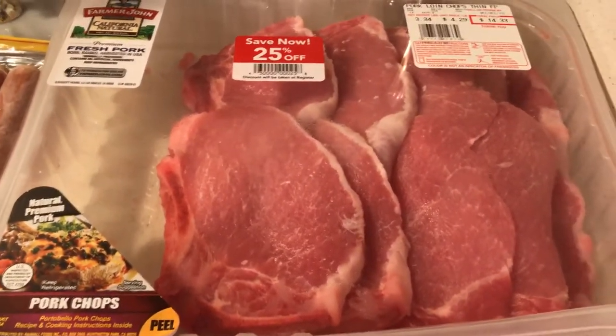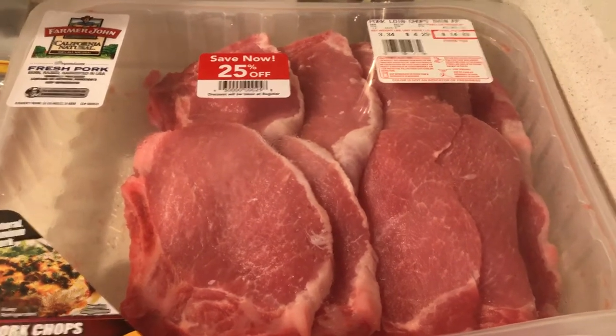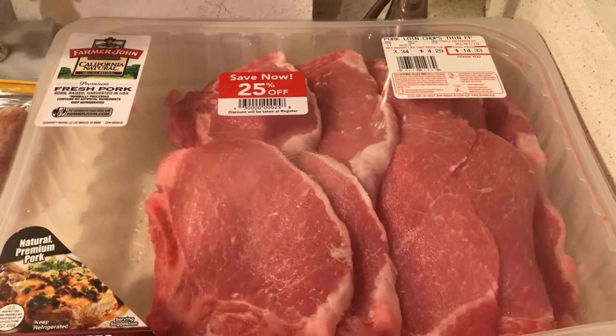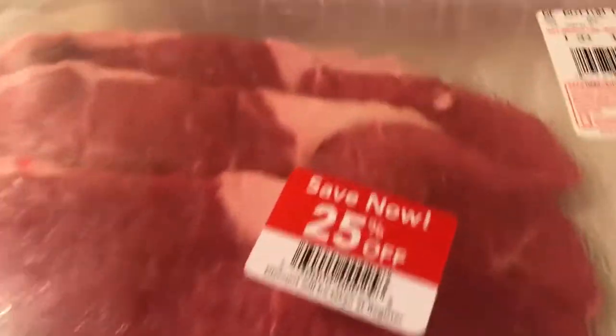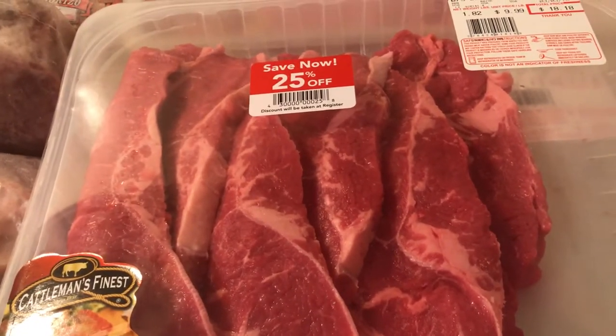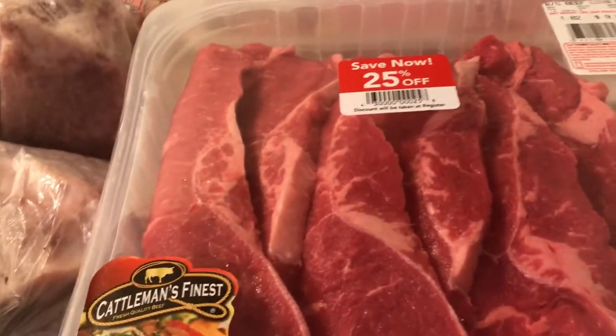I found these pork chops marked down — about three pounds. With my ham that's about eight pounds of pork, and I also have sausage left over. Then I spied these steaks marked down. When I did the math, these steaks were about two dollars each — this one was 25% off, so about $14 total. I bought those and thought they were a really good deal.